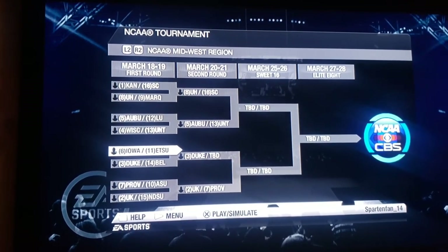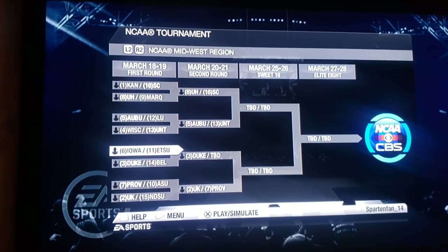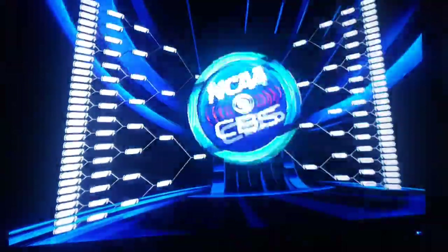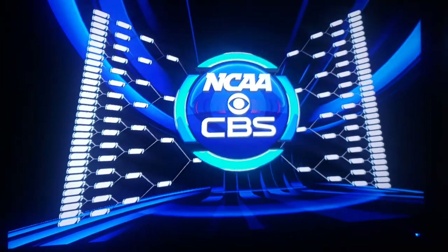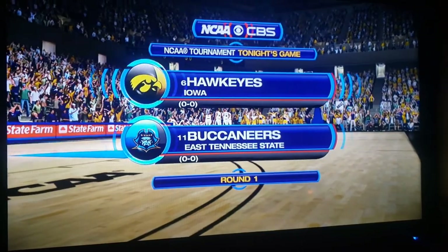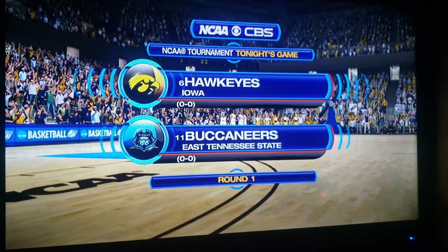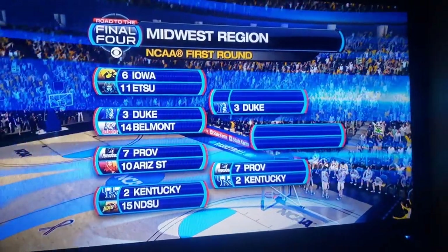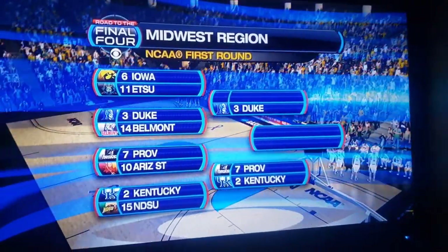Will Iowa move on, or will East Tennessee State move on to face Duke? Let's find out, folks. Welcome to CBS Sports coverage of the NCAA Tournament. Today's game is between the East Tennessee State and Iowa. Let's see how the Midwest region will play out.